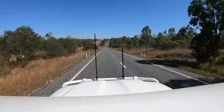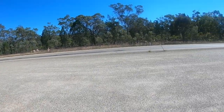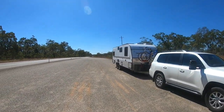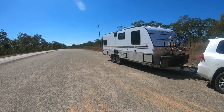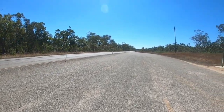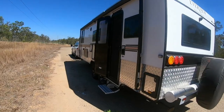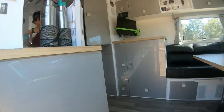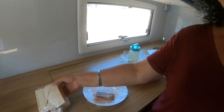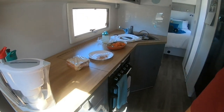It's time to leave the Atherton Tablelands and make our way further west. Almost immediately you notice a change in the landscape. We pulled up on the Kennedy Highway — on the Savannah Way — at a roadside stop to grab some lunch. One of us had a salad, and the other had salmon and salad sandwiches. Ready for the road ahead.